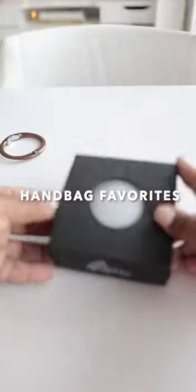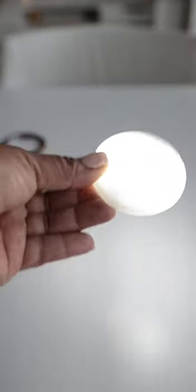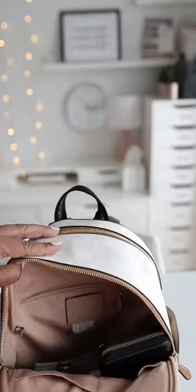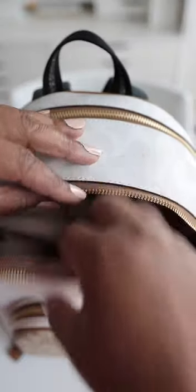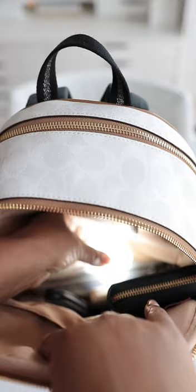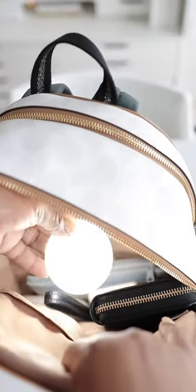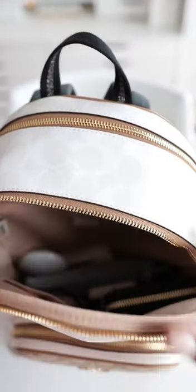Amazon handbag favorites. I love this handbag light. No more searching in your bag or purse to find the items you're looking for. It has an automatic motion sensor that switches off after 10 seconds. In my opinion, everyone needs one of these because there is a struggle — y'all know — to find your keys, cell phone, lipstick, or anything else in your bag. So this bag light is perfect.